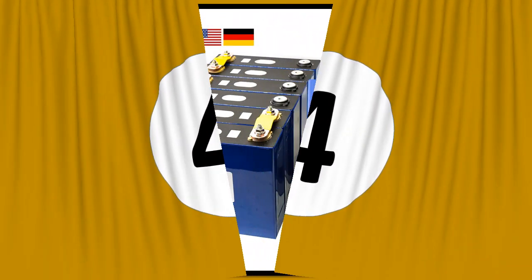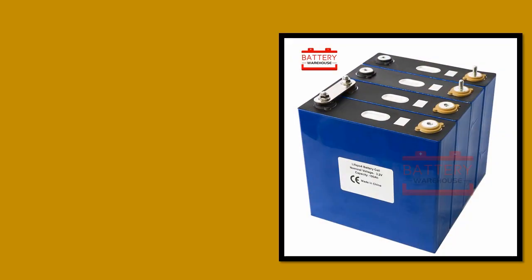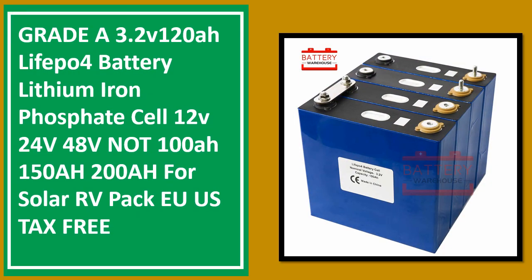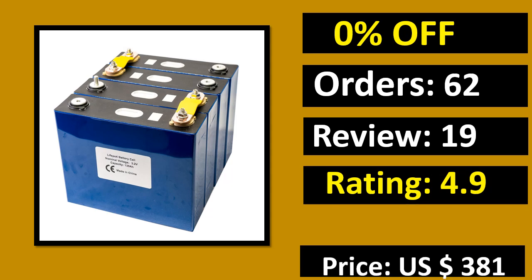At number 4. Percent off. Orders. Review. Rating. Price. Link on description.